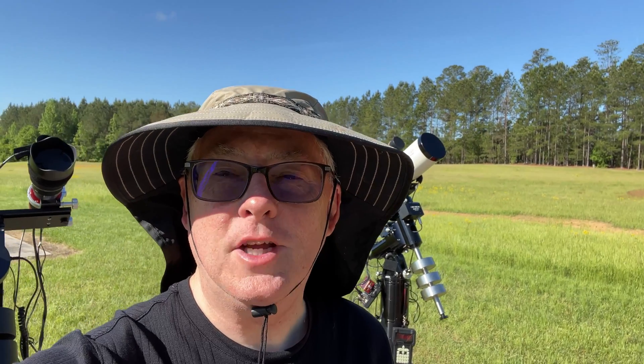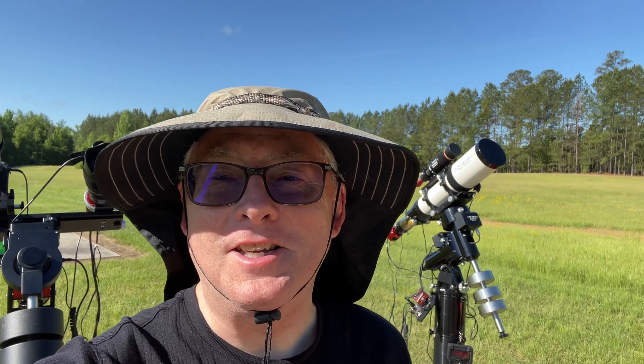Good morning. Welcome back to the channel. I did make it safely to Deerlick Astronomy Village. We had a lot of traffic through Asheville and they're working on I-26 through there. So if you're coming south via Asheville through I-26, you might want to seek an alternate route.